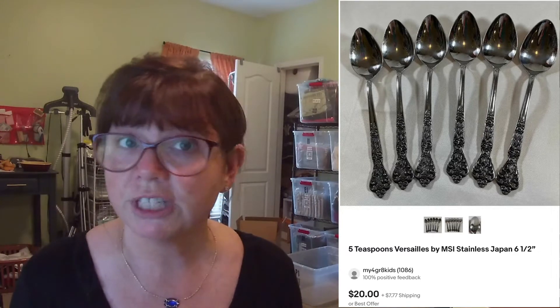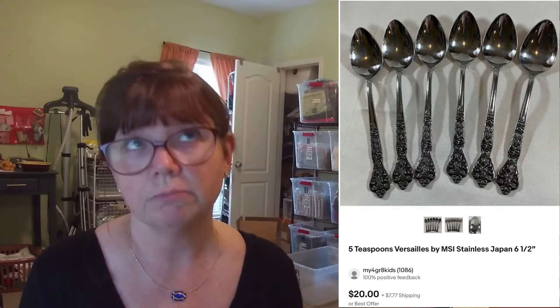I grabbed these five teaspoons that are stainless steel, vintage Japan, in the pattern Versailles. I grabbed these at an estate sale several months ago — a lot of the entire set of silverware for this style. I just lotted it up into five different lots. I only paid $5 for the whole lot, so my cost of goods for this is just $1, and it sold for $20. I recently sold a set of forks from the same pattern for $38, so I have more than my money back.